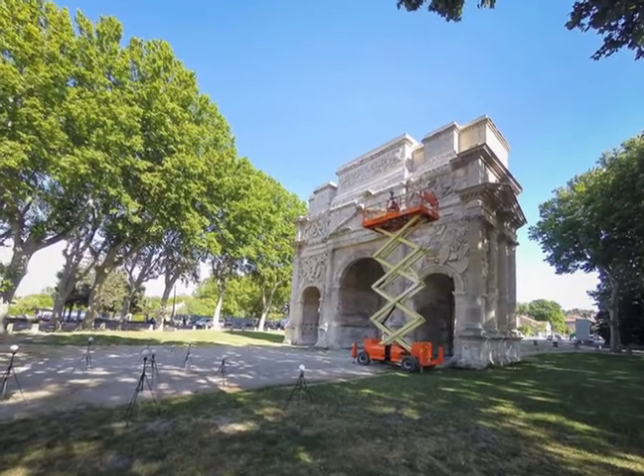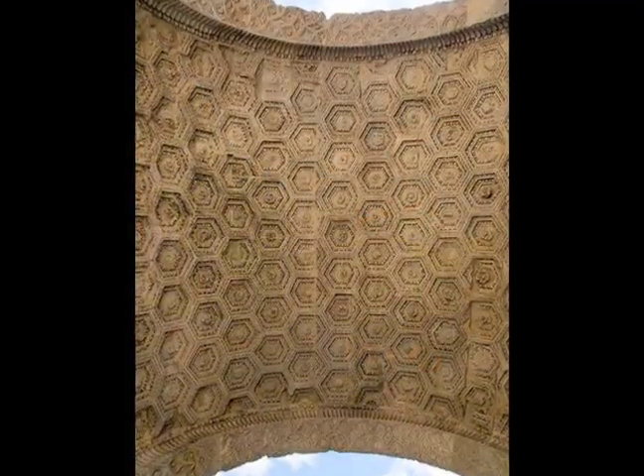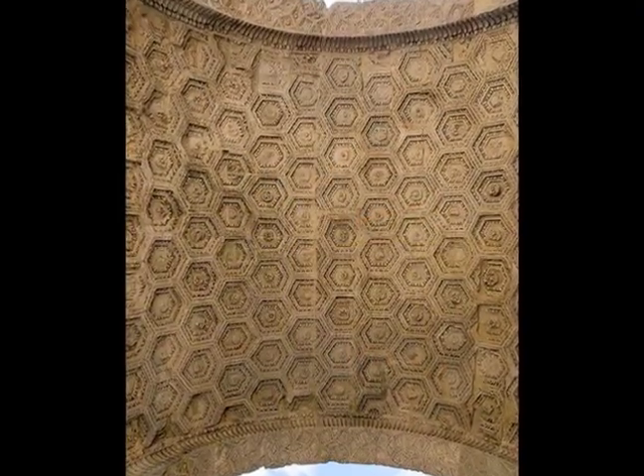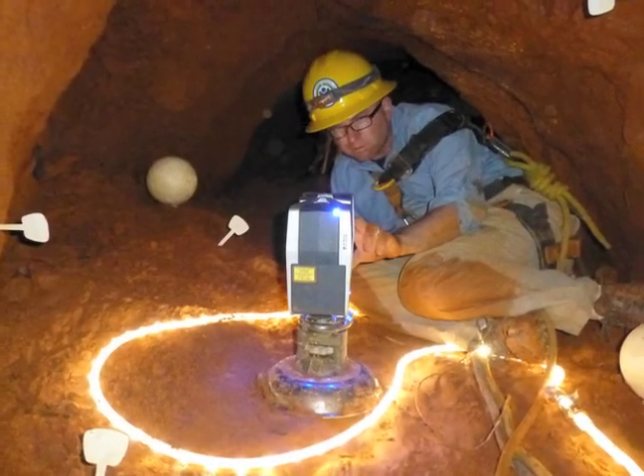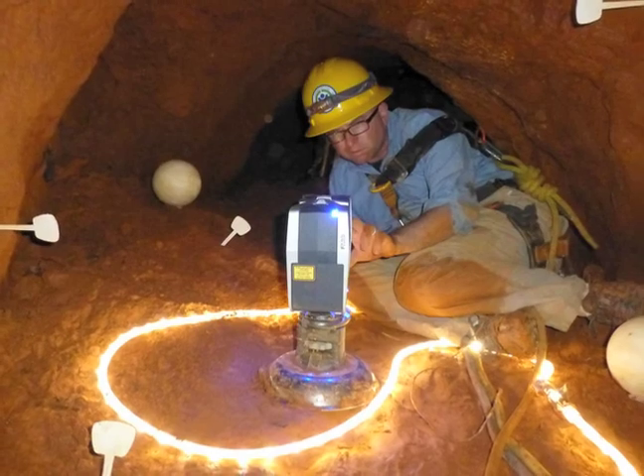That power helps capture amazing detail, whether it's on a large structure like France's Triumphal Arch of Orange, or in a tight spot like a Patriot tunnel dug under a British fort in South Carolina in the 1780s. We can do things that you can't do with photographs.